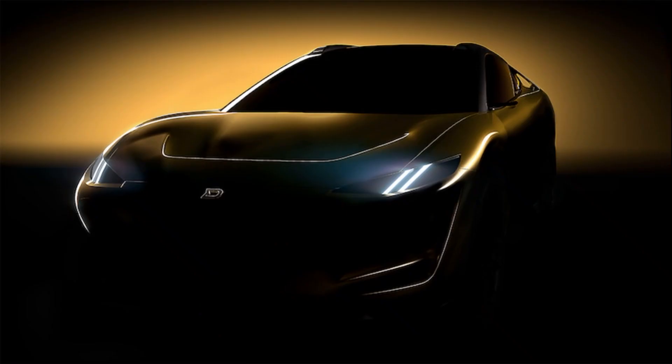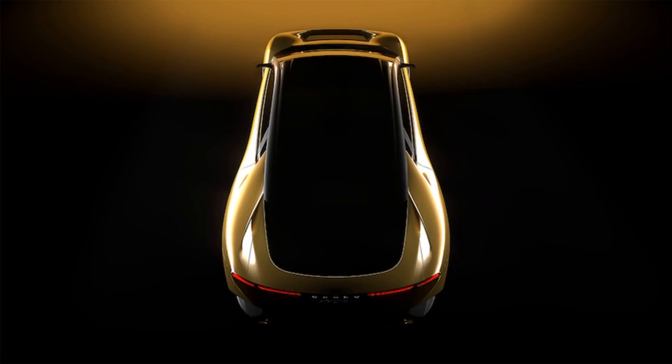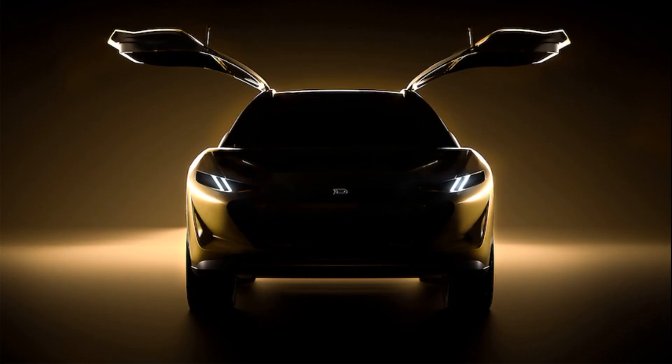It was described as the first electric car they'd driven that really feels entirely like a new kind of vehicle. Its responsiveness, agility, and stability were remarkable. Basically, the thing was dialed.